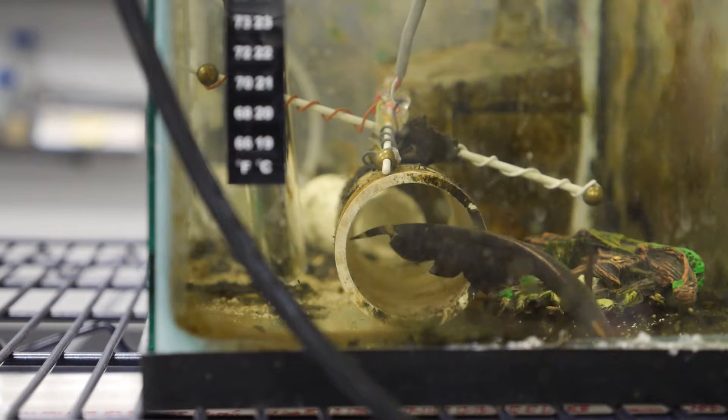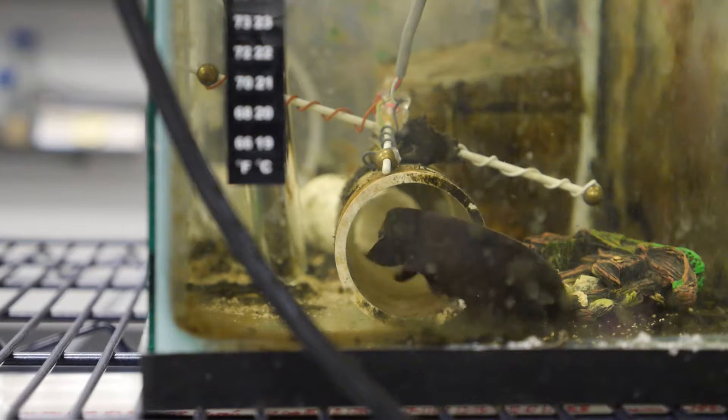They're called weakly electric fish because they make weak electric fields. And when I say weak, it's on the order of a volt or two. So if you were to hold the fish in your hand, you wouldn't feel any electrical field.